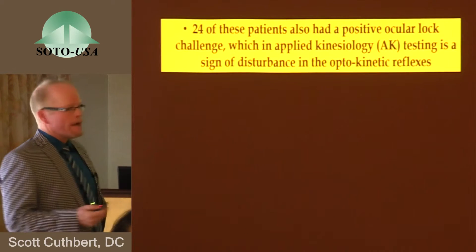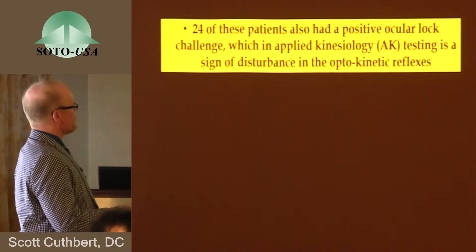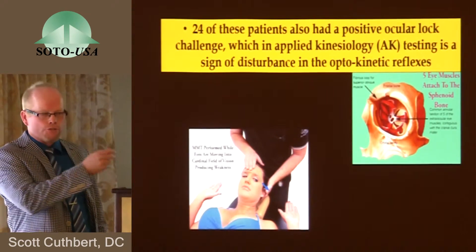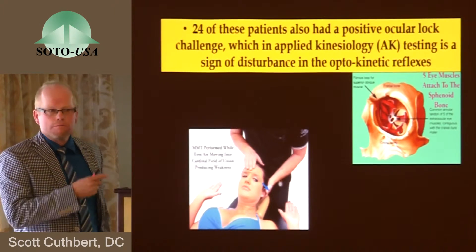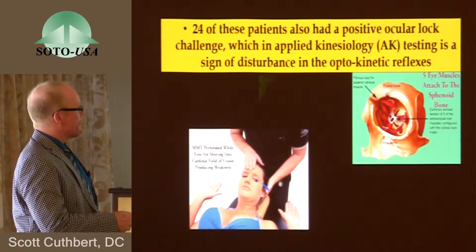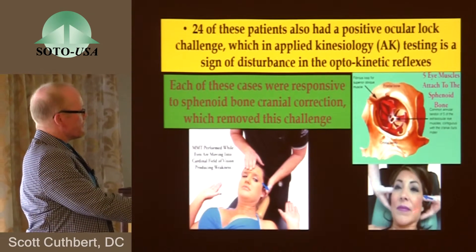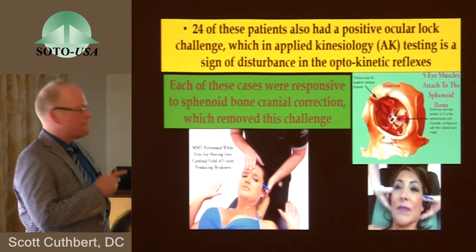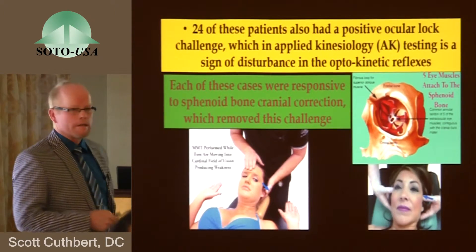24 patients also had involvement of cranial nerves 3, 4, and 6. The ocular lock test in applied kinesiology was used to determine this — a patient looks into the direction where a saccadic motion occurs, or in a field of vision that creates muscle weakness. Correction was done in each case by a lateral sphenoid strain correction, where the eye muscles all but one attach. Correction of this particular misalignment corrected this phenomenon in these patients.